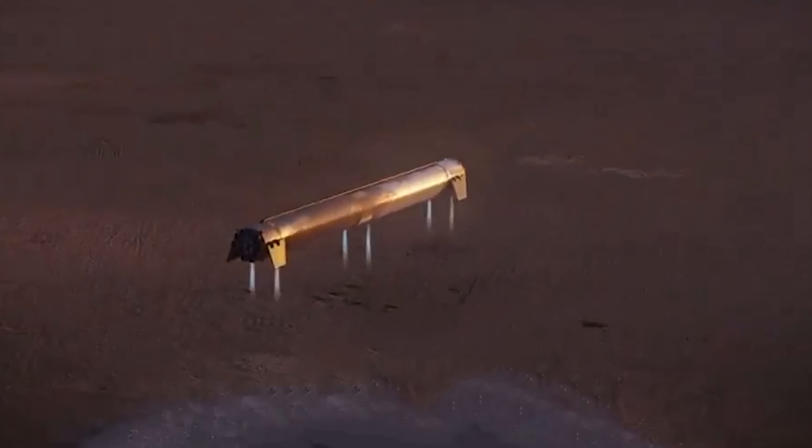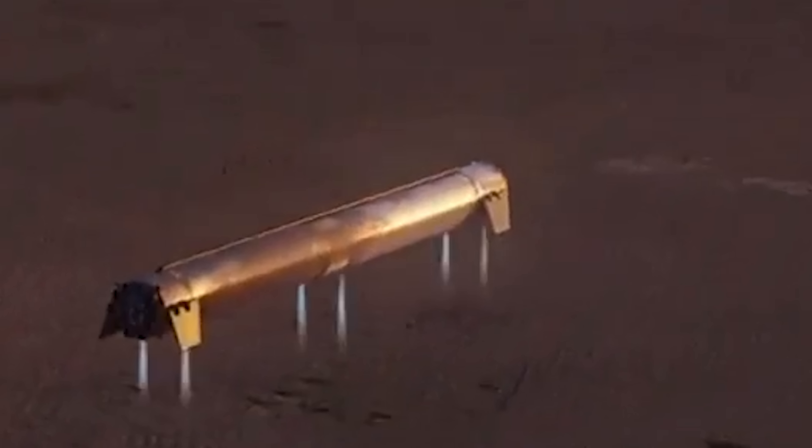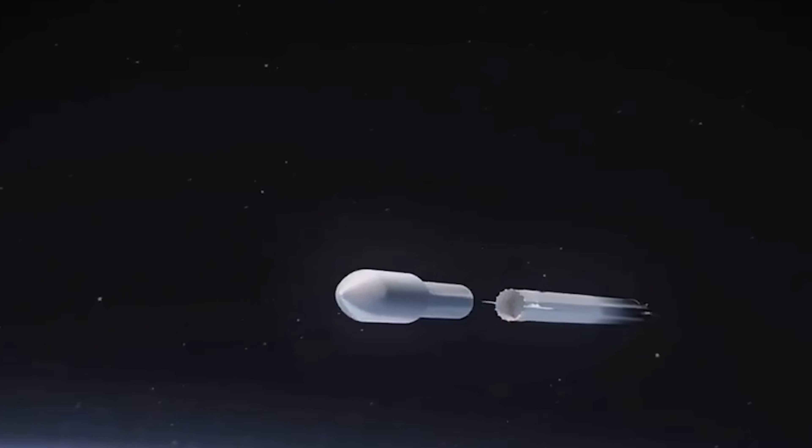The planned placement of the thrusters — top, middle, and bottom of the stage — creates complex plumbing challenges unless they go with dedicated landing tanks for each pair. Even then, there's very little margin for error. If just one thruster fails, the whole booster could end up landing hard, or not at all.